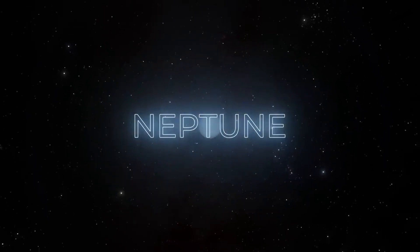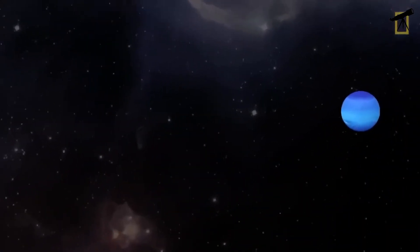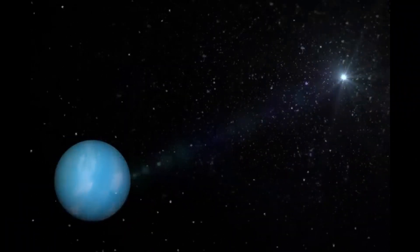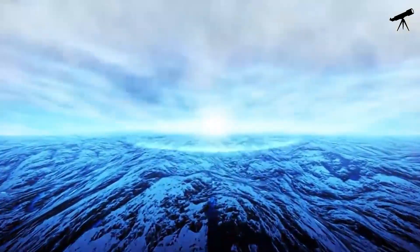Our final destination is Neptune, the icy giant. From here, the sun would look like a distant, tiny point of light, even dimmer than it does from Uranus. Neptune's dark blue atmosphere and turbulent weather systems would add to the eerie beauty of this view.